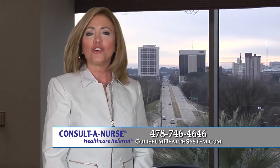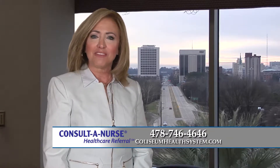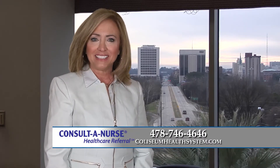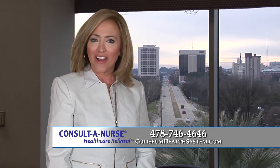To learn more or find a physician, call Consult-A-Nurse at 478-746-4646 or visit ColiseumHealthSystem.com. I'm Beverly Herbert — here's to your health.